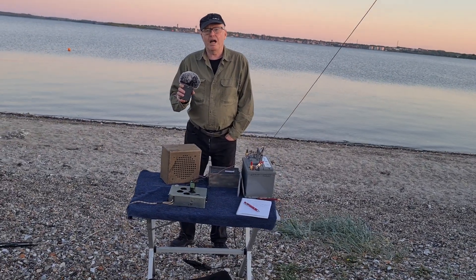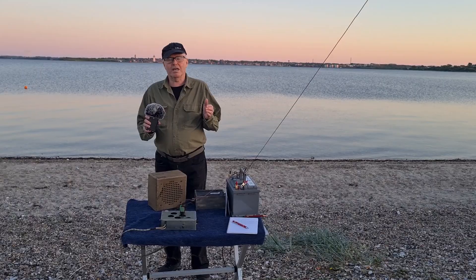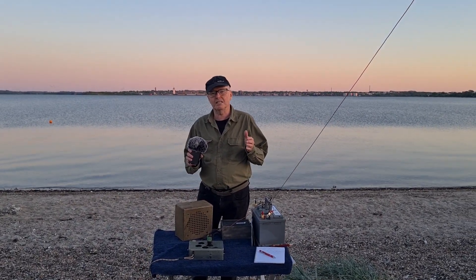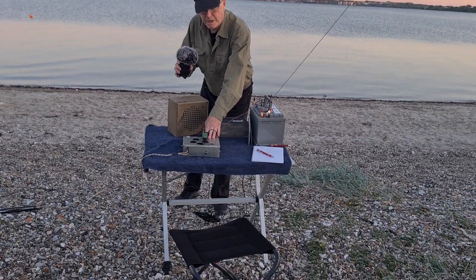Hello, I'm Lima Alpha 6, November Charlie Alpha. I'm now located in Denmark, and I will try to call a station in Norway with this small German spy radio.